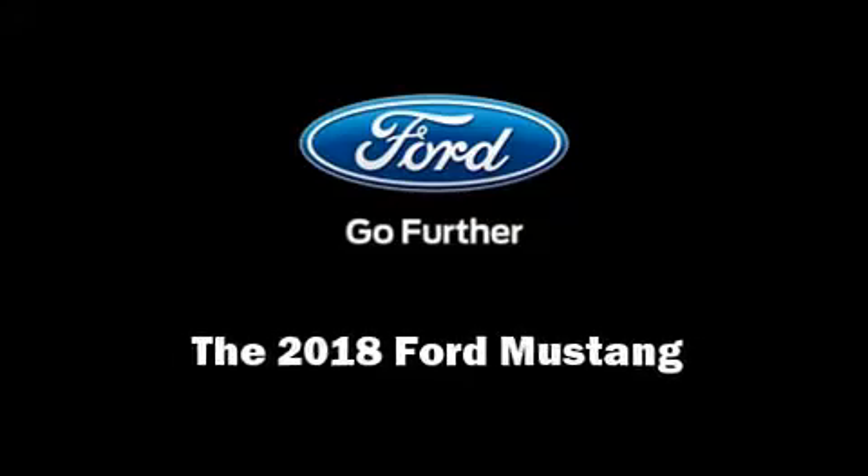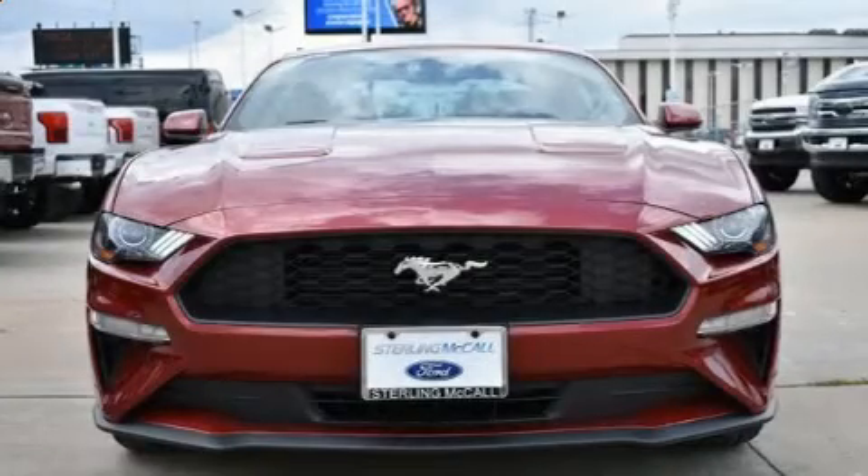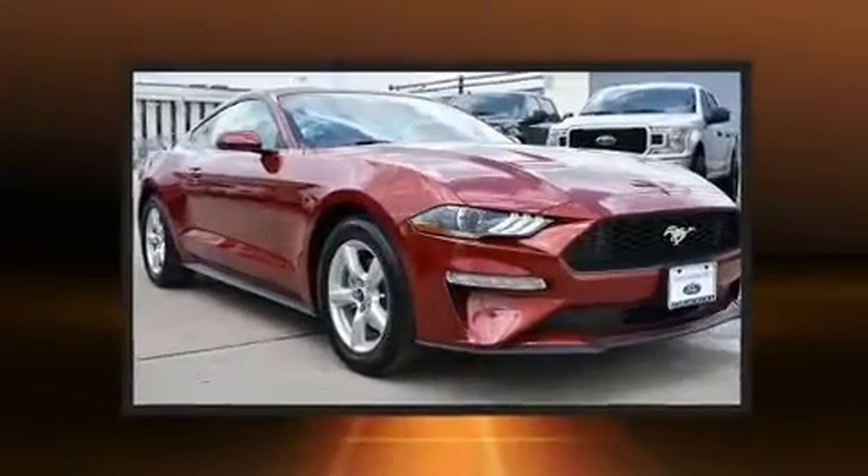Sensibility and practicality define the 2018 Ford Mustang. Ford made sure to keep road handling and sportiness at the top of its priority list.